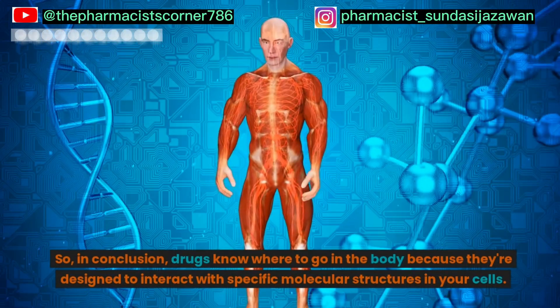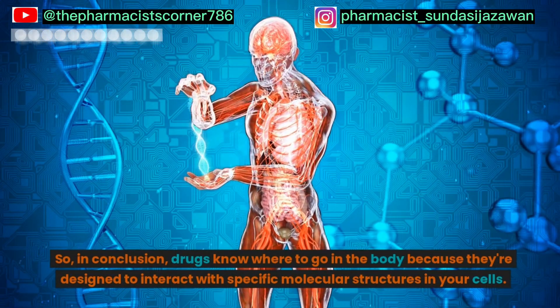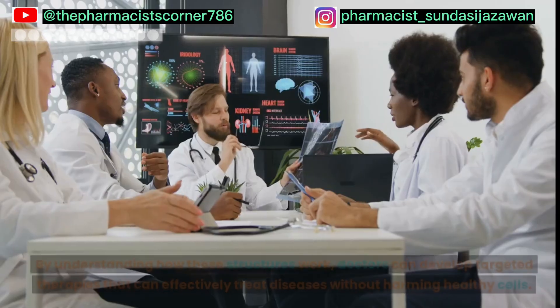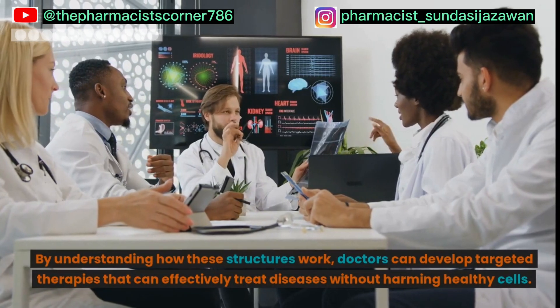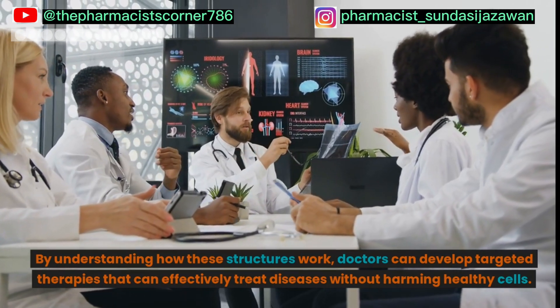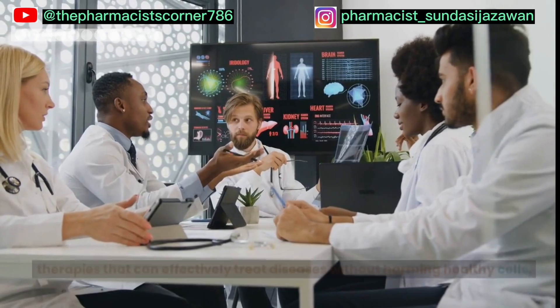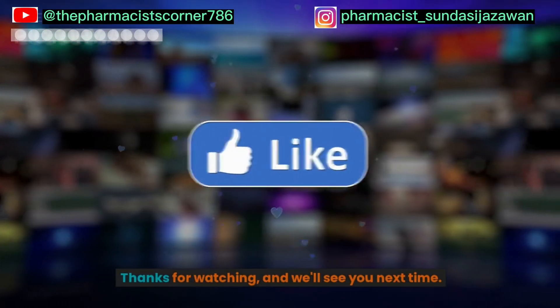So, in conclusion, drugs know where to go in the body because they're designed to interact with specific molecular structures in your cells. By understanding how these structures work, doctors can develop targeted therapies that can effectively treat diseases without harming healthy cells. Thanks for watching, and we'll see you next time.